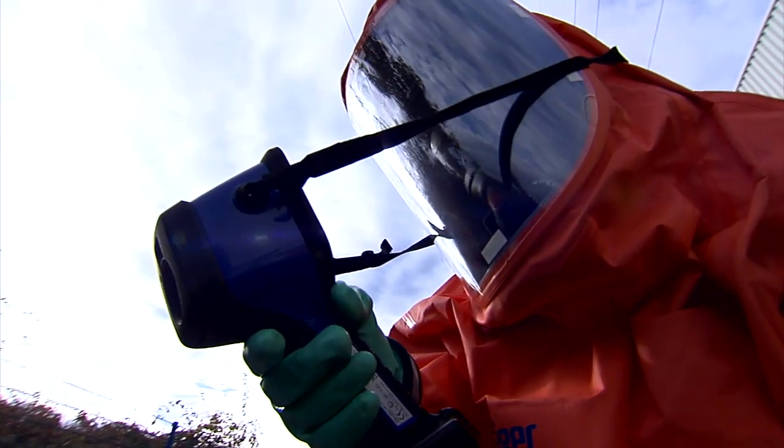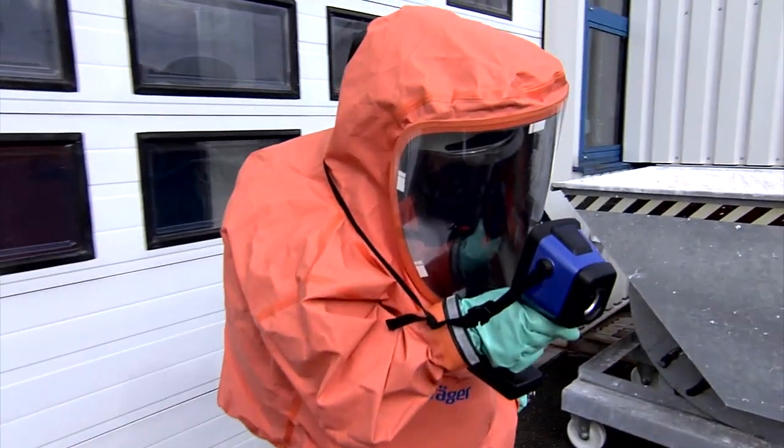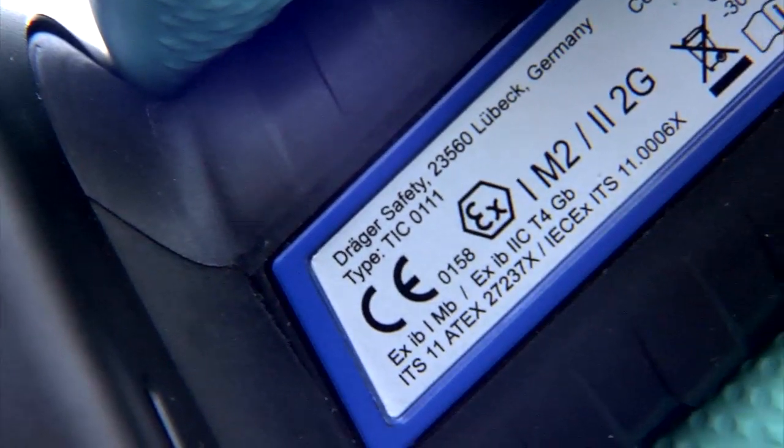But be careful — make sure explosion protection is guaranteed when selecting operational resources for an incident in a hazardous area. The DREGA UCF 7000 and 9000 can be used in explosive atmospheres of Zone 1.